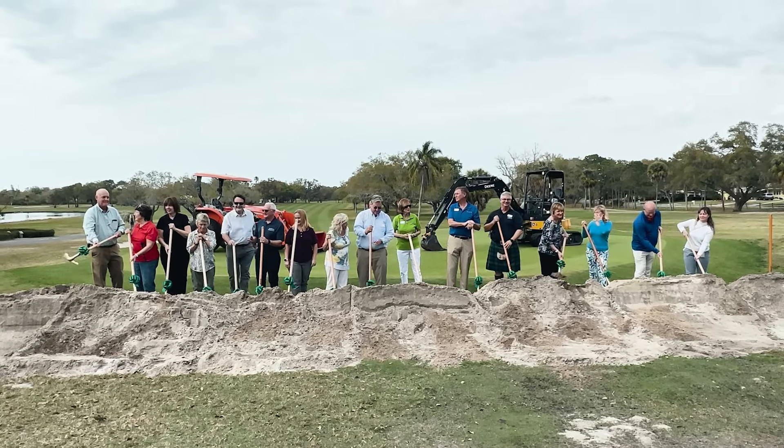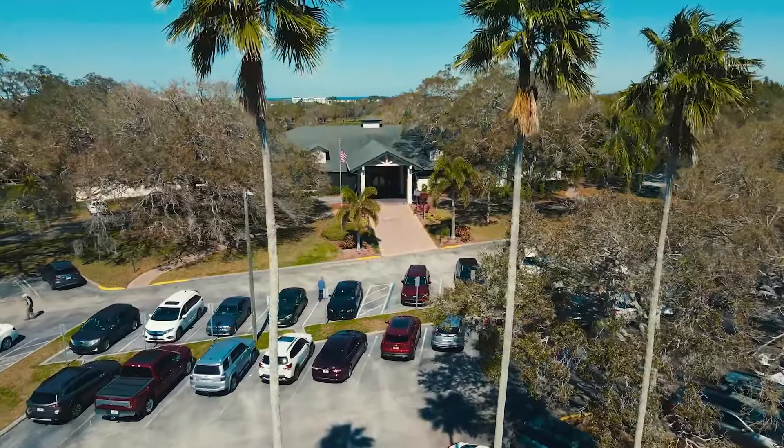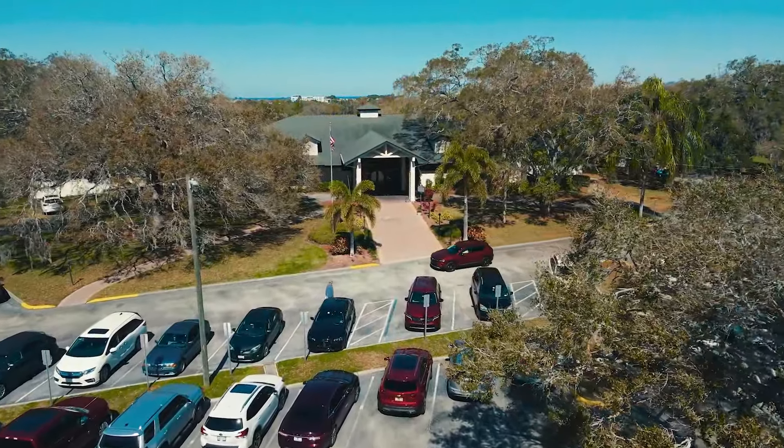About half of the golf course project has been completed, and we remain on schedule to reopen this fall. There's another area being refreshed, and that is the clubhouse.